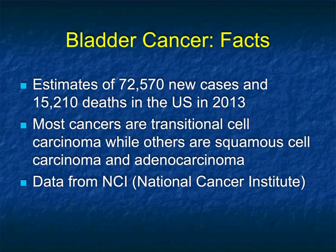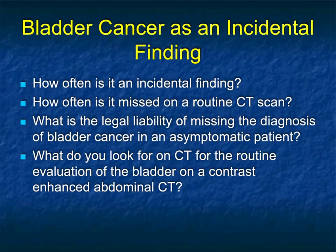Now let's speak about bladder cancer. There are 72,000 plus new cases in the U.S. every year. Most are TCCs; others are squamous or adenocarcinoma. But we're not talking about cases where the patient presents with hematuria and you're looking at the bladder as a source of hematuria, nor about a patient with known bladder cancer where you're doing staging. What I'm asking is: how often is bladder cancer an incidental finding, and if it is, how often is it missed on a routine CT scan?